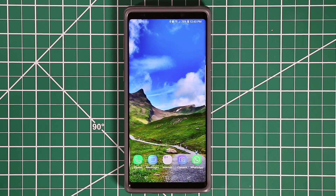Hey guys, Sacky here from Sacky Tech. In today's video, I'm gonna be sharing 10 amazing hidden features for your Samsung Galaxy Note 9. These features will surely enhance the use of your smartphone.